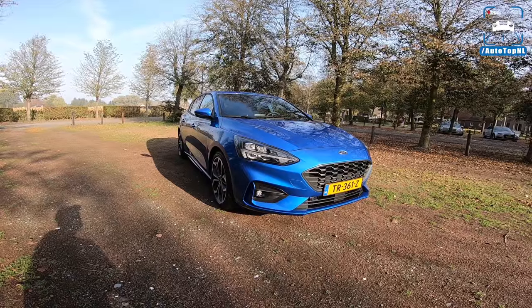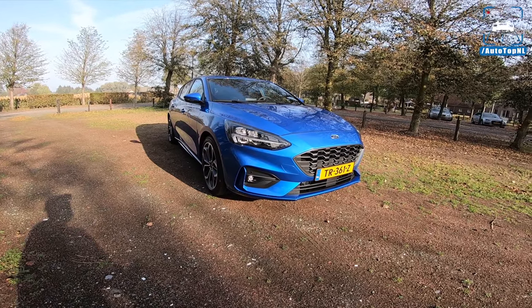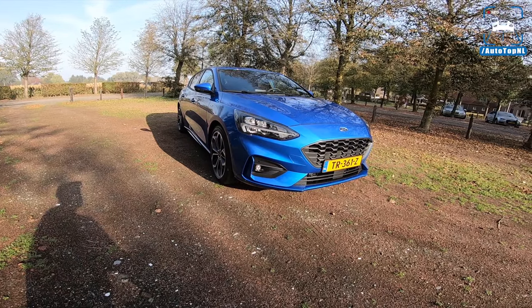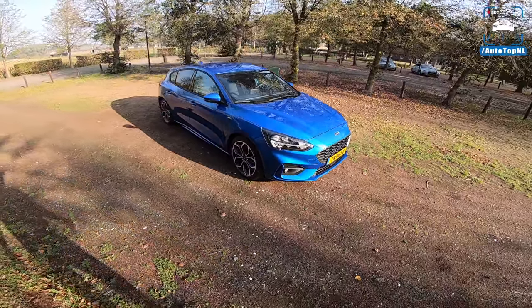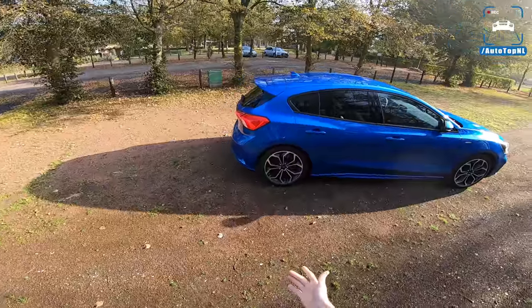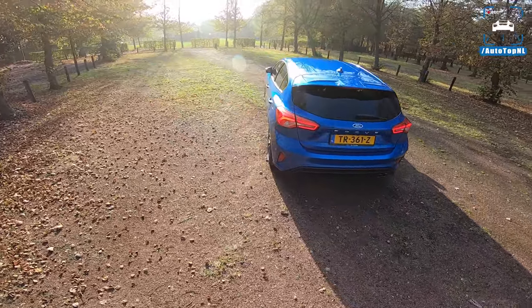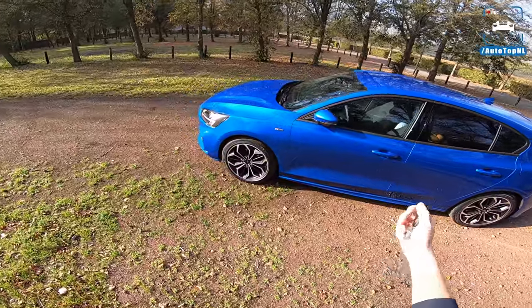What's up guys, welcome to this POV review by AutoTopNL. My name is Max and today's car is a Ford Focus - the new one. We are driving it and that is 100% the result of a poll we had on our channel, because Ford asked us if we wanted to drive the new Focus. We asked you guys to vote and we had over six and a half thousand votes, with 74% of you wanting us to drive and film this car. So here it is.